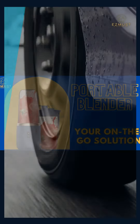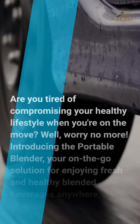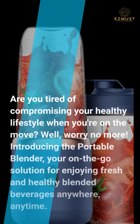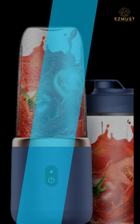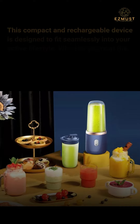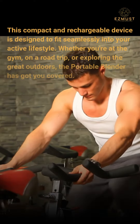Are you tired of compromising your healthy lifestyle when you're on the move? Well, worry no more — introducing the portable blender, your on-the-go solution for enjoying fresh and healthy blended beverages anywhere, anytime. This compact and rechargeable device is designed to fit seamlessly into your active lifestyle.